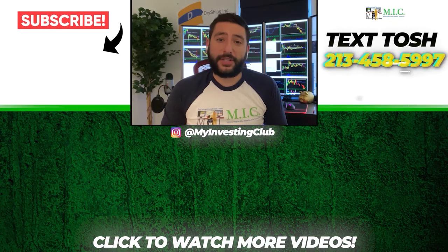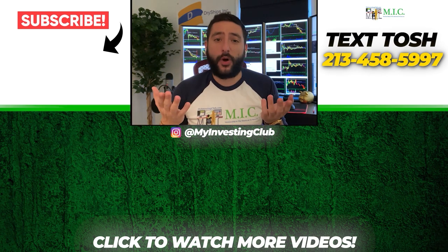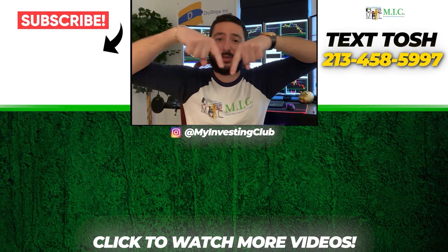I'll be in main chat. I always answer DMs, I'm always around. Take care guys. Thank you so much for watching our video. If you want to see more of our videos, please subscribe to our YouTube channel by clicking the button here. We do our best to post a new video every single day. If you have any questions about MIC or any general trading questions, please text Tosh using the number here. Also stay up to date by watching some of our most recent videos right over here.